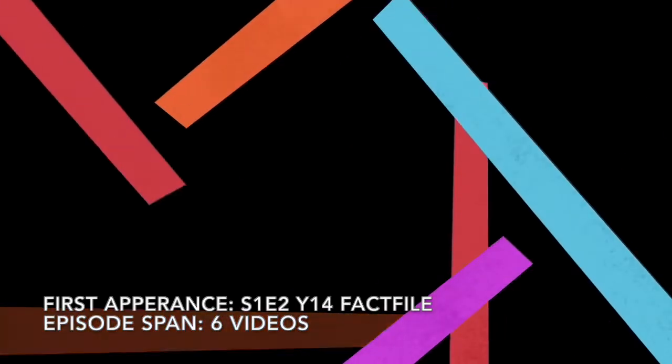If you want simple, it can't get much more simple than this. This is the simple bars of Attraction Studios intro, with quite a long episode span.